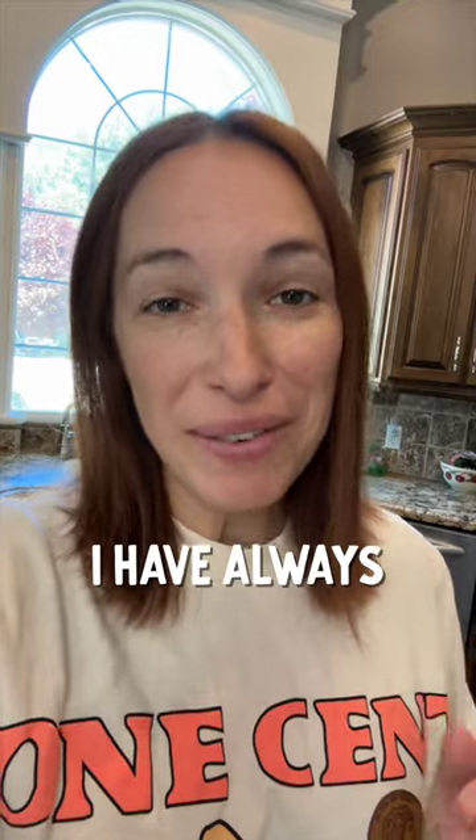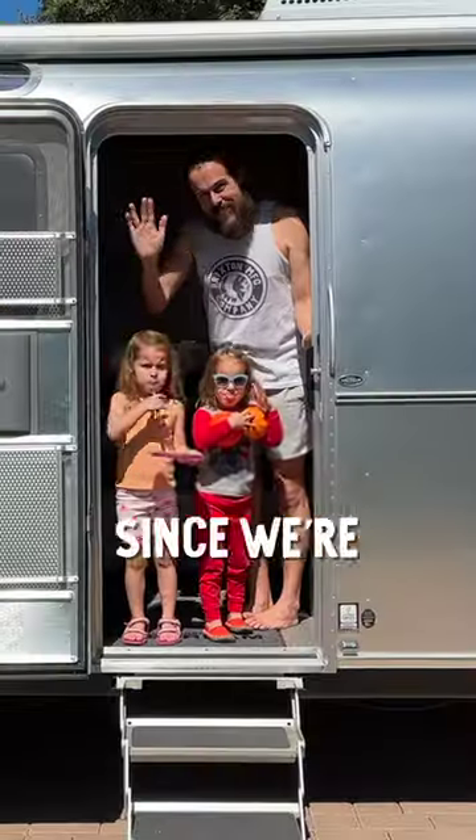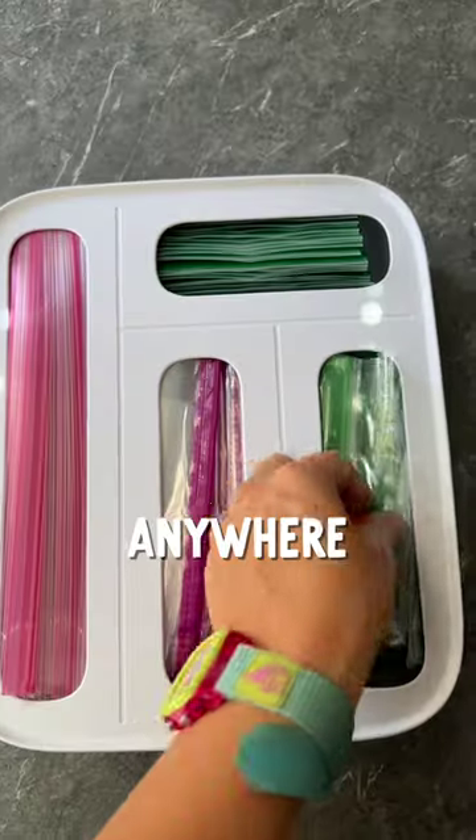I'm changing out all my spices. I have always wanted to do this. First, I need to get rid of 80% of these. Since we're moving into a tiny house, I'm going to try and save space anywhere we can.